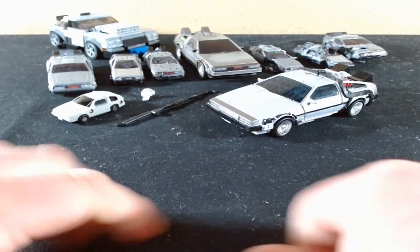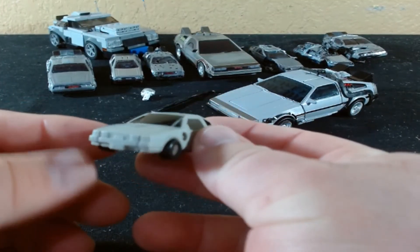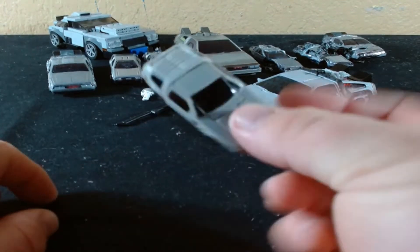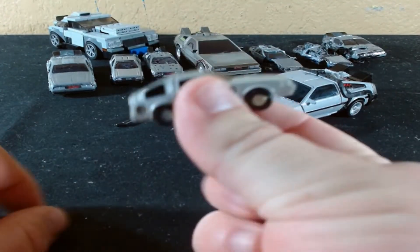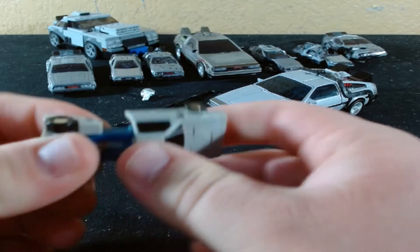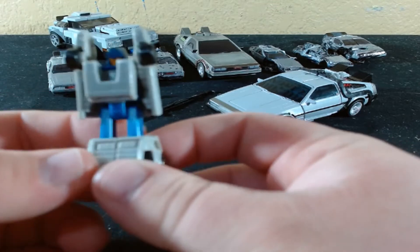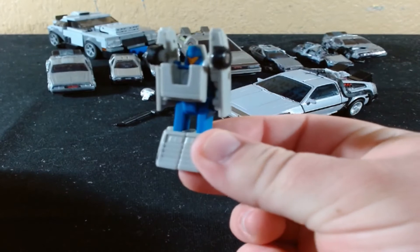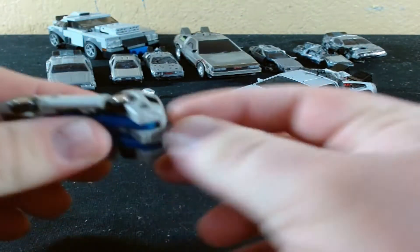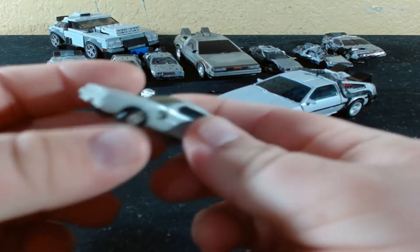We're going to cover some of the easy stuff first. This is Swindler - G1 Swindler - who is a DeLorean, which gives him more right to be cool than he needs to be or deserves. I do have the Siege version, but he's not actually based on a DeLorean car, he just kind of looks like it, so that's why he's not here right now. So there's Swindler in all his robot mode glory. Let's put him back in his more impressive mode, which is the DeLorean mode, because who doesn't love DeLoreans?